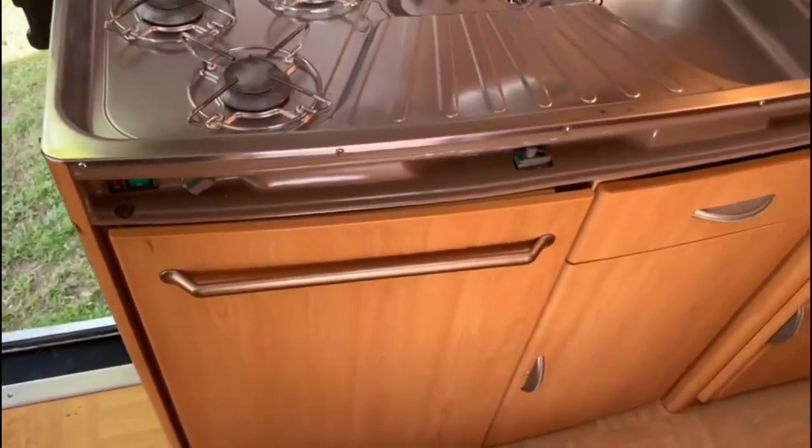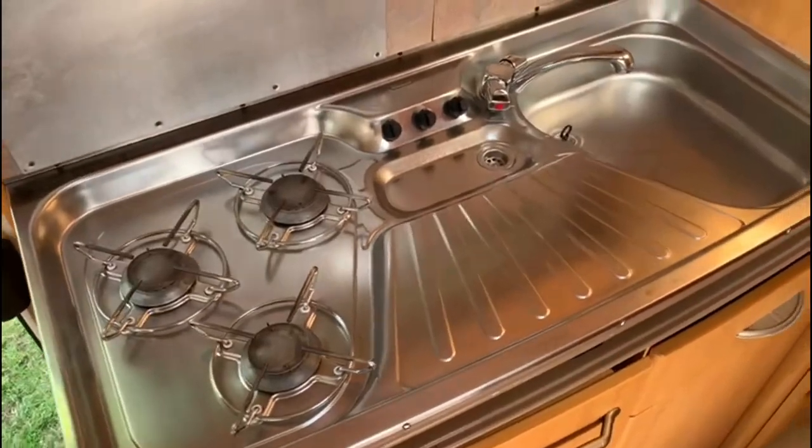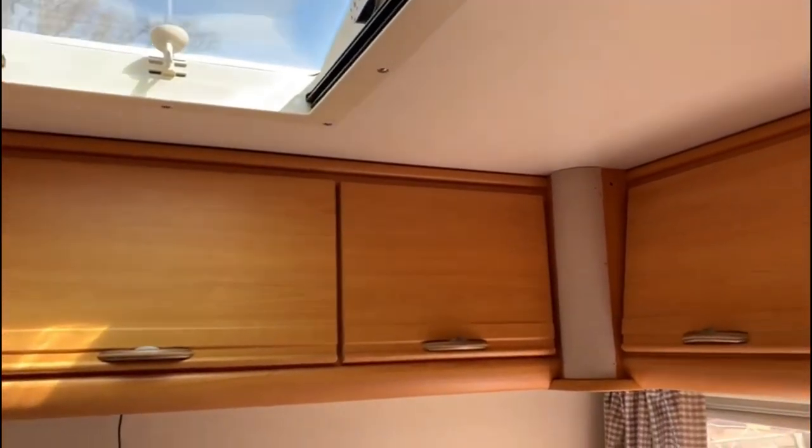That there is your fridge. Three-burner hob. Sink with a drainer. More cupboard space. Cushions, wardrobe. TV aerial that goes up in the air. Steps. It's got blown air central heating that comes out of there. Nice easy access up to the fixed end bed. Got a window at that end with a small skylight, and storage all the way around. There's a blind that pulls all the way across.